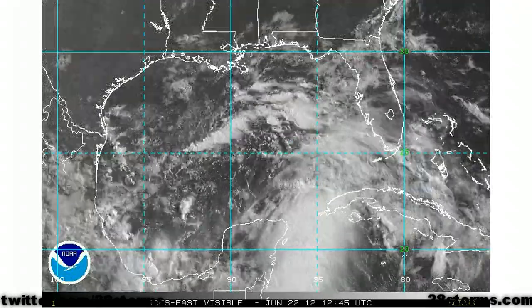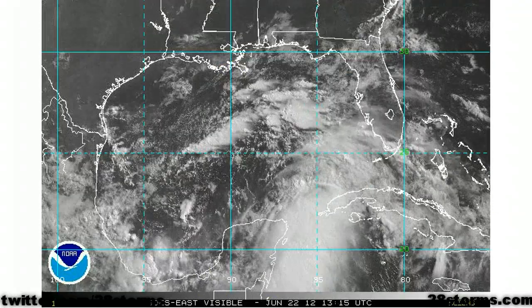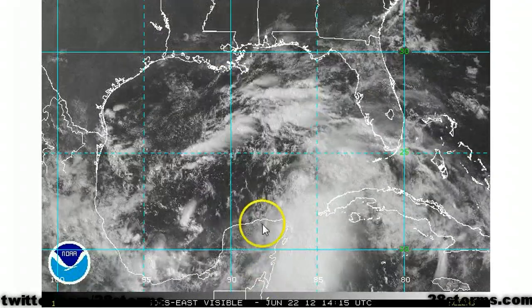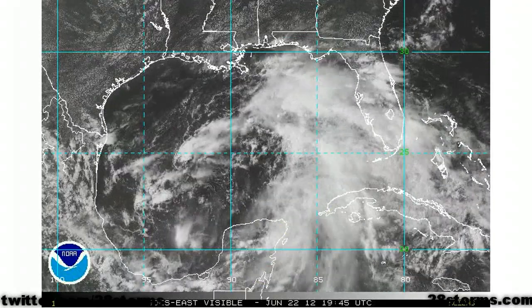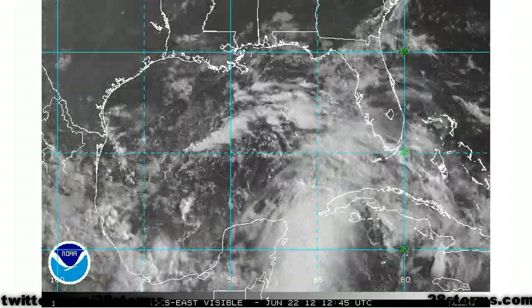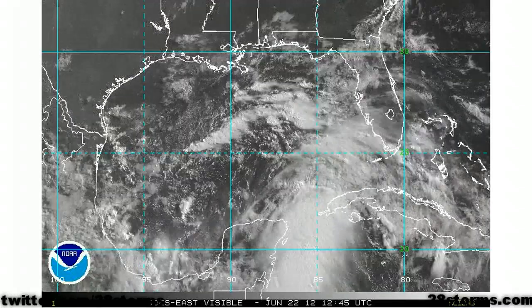As we take a more in-depth analysis of this visible animation, you can still see the very broad cyclonic envelope and we still have multiple smaller vortices swirling about it. The primary circulation looks like it's going to develop just to the north of Cancun. This is where the convection has been most persistent, near and just to the east and southeast of this developing low.